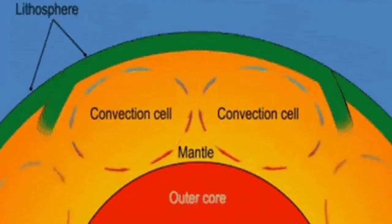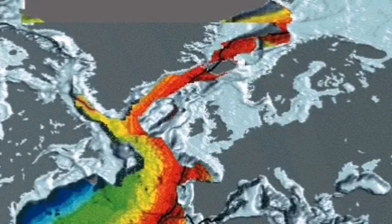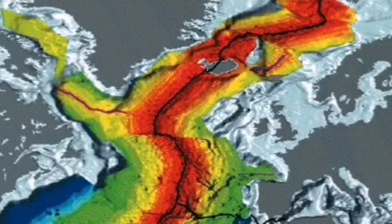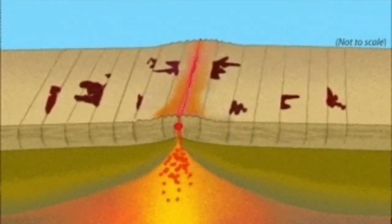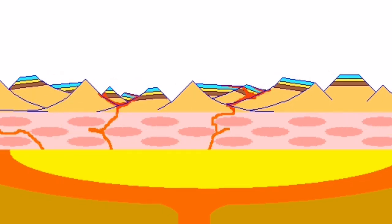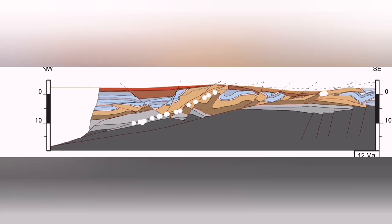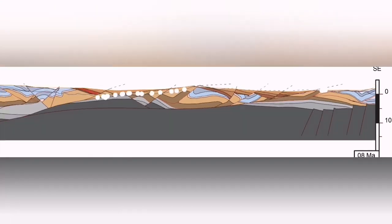Then mantle convection cells create cracks in the surface — what we call the lithosphere, or the crust of the Earth. In splitting the Earth's crust in Iceland, we had one of those splitting points where the extension creates oozing of the lava to the surface, creating new land practically.